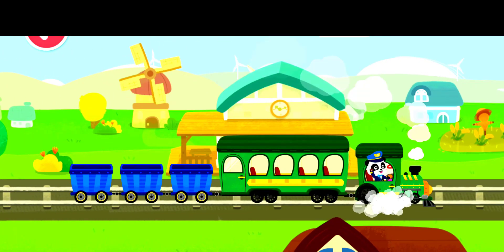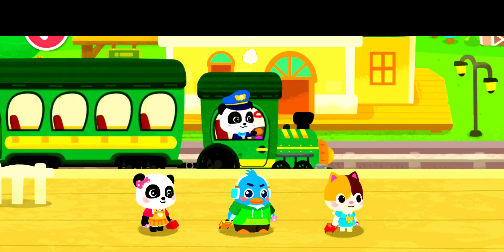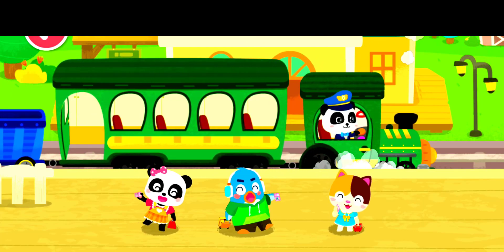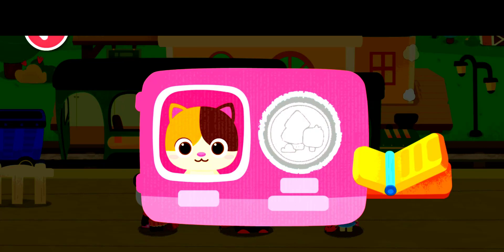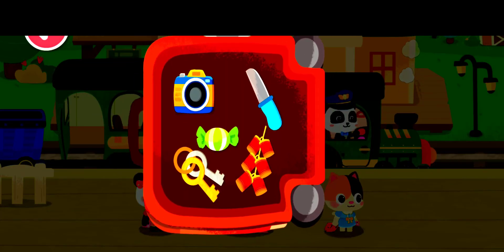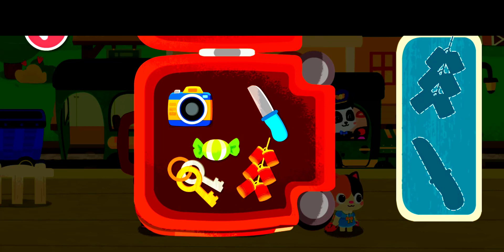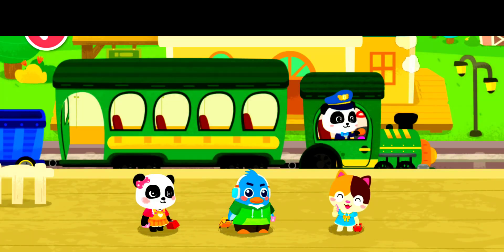We have arrived at the passenger station. Let's help the passengers get on the train. Hi! Here is my ticket. Prohibited items cannot be taken onto the train — let's find them out. Knife. Firecrackers. Thank you.